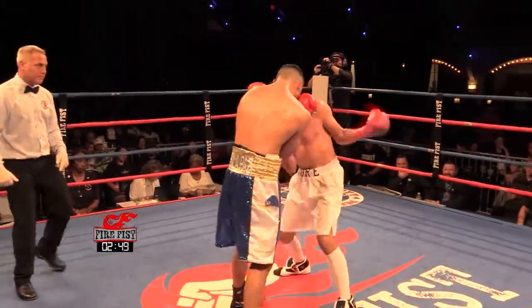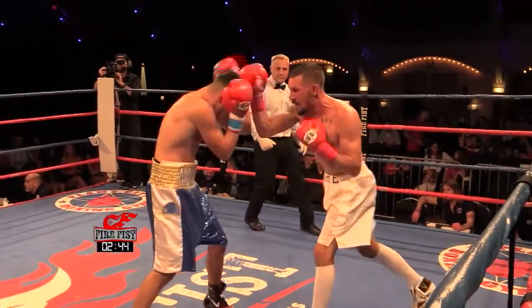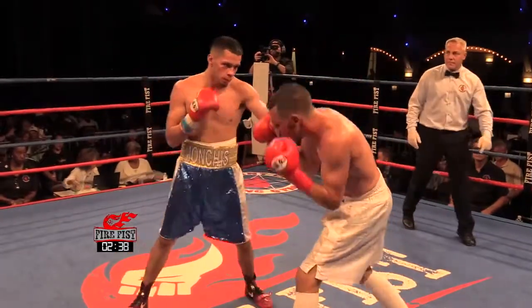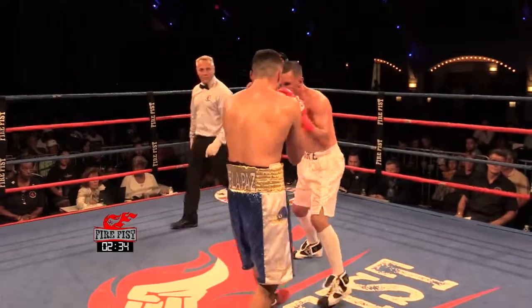He's getting hit with that open hand. Don't stay in there — there's no reason. They're going at it, and Yanez wants this fight bad. I think he needs a knockdown to pull it off, but anything's possible.